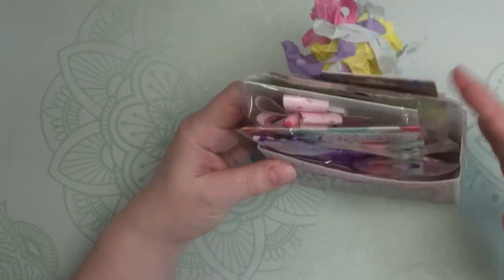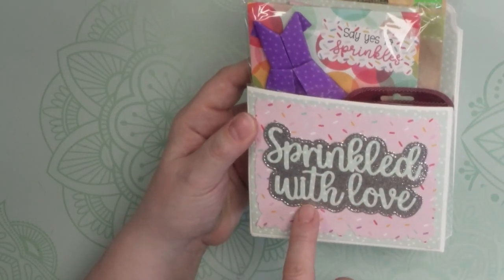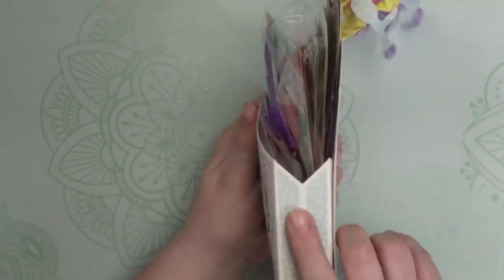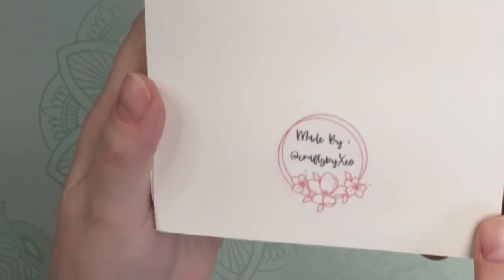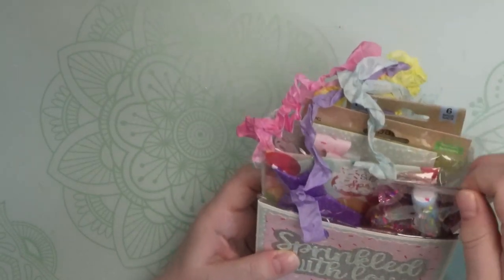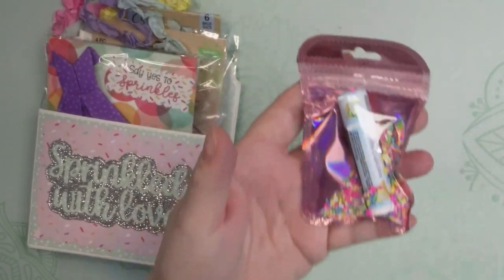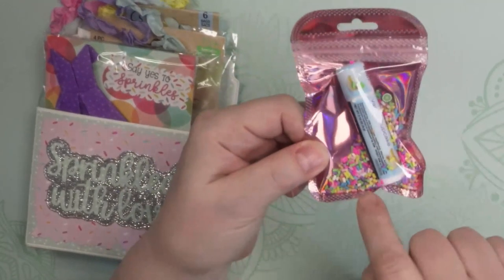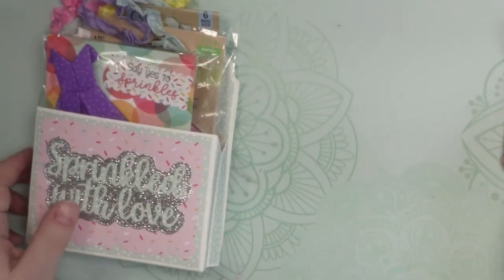Next we have this loaded envelope that she made. This is beautiful. I love this sprinkled paper — it says 'sprinkled with love' and she's layered that on some silver glitter cardstock. It's got a nice big gusset here and on the back it says made by craftsbyzio. Let's take a look inside. She's a lovely person and such a good crafter. She sent some chapstick, which is perfect for this freezing dry weather here in New England. Look, she put it in this little packet with sprinkles and it just makes it so festive and fun. So clever!